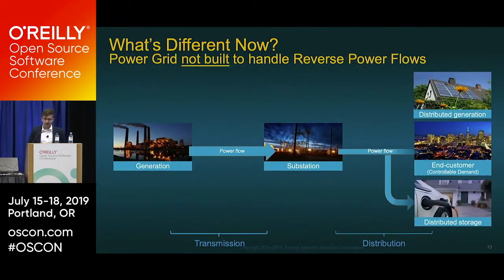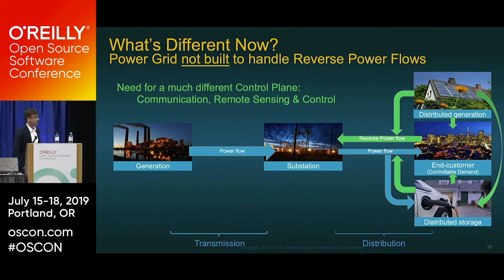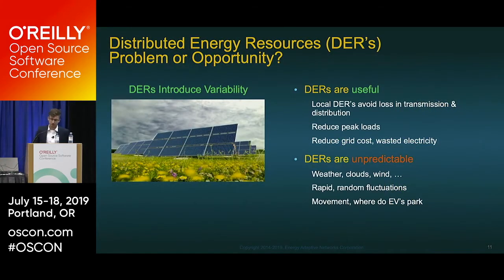Switching gears to the power grid: in the current model, you have centralized generation, with power flow relaying from substation to substation to the end customer. With the introduction of distributed generation through environmentally friendly power sources, we can create energy at the edge. This presents a problem — what do we do with energy that comes back in the form of reverse power flow? The current grid is not built to handle these reverse power flows.